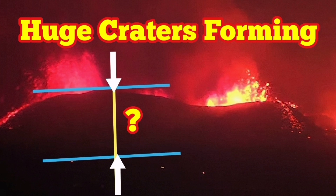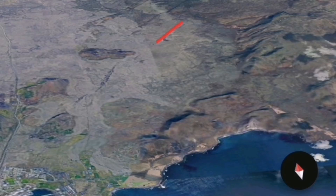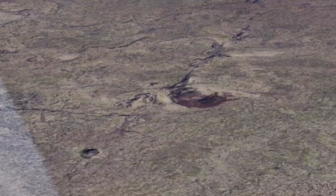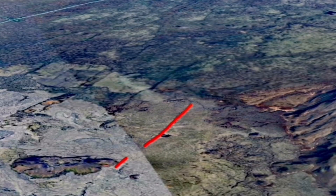Huge craters are forming in a chain around a fissure that opened up in the north of the Schwarzinger Volcanic System, near the town of Grindelbeck. This is the Storos-Cockville, and this is a fissure adjacent to it, which was not active.